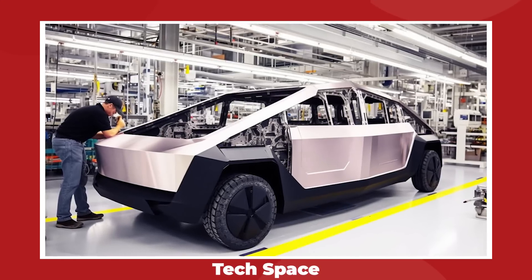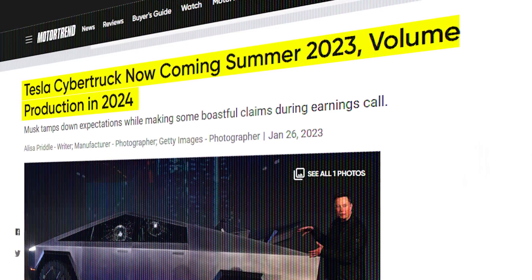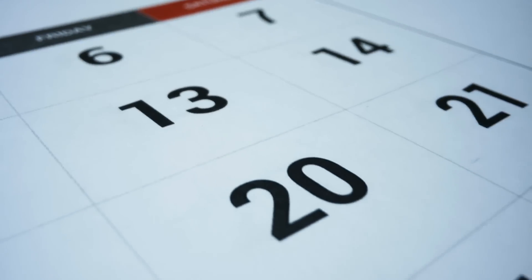More importantly, this is another sign that we are getting closer to Cybertruck's production. Tesla and its CEO Elon Musk have been saying that production of their sharp-lined pickup truck would be starting sometime this summer, with an expected date for their first delivery event sometime around late August or early September.